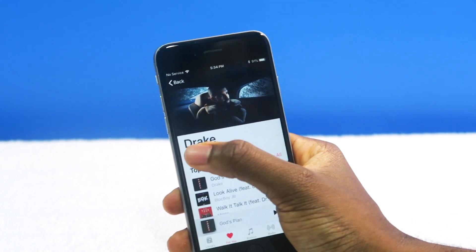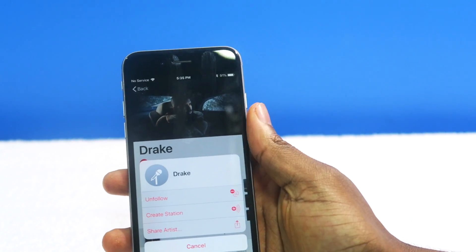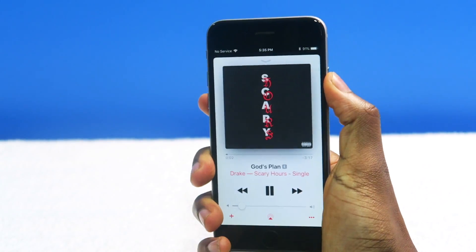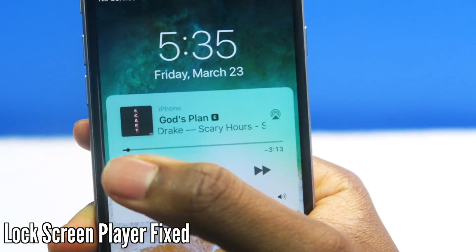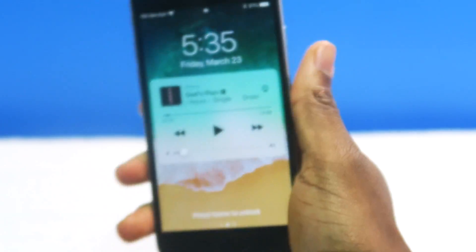I've never seen this before — this little three-dot menu on the top. You can unfollow Drake, you can create a station, you can share the artist. That wasn't there before. Sometimes when you're playing music, the lock screen scrub bar gets stuck — I think that's fixed on iOS 11.3. Finally.